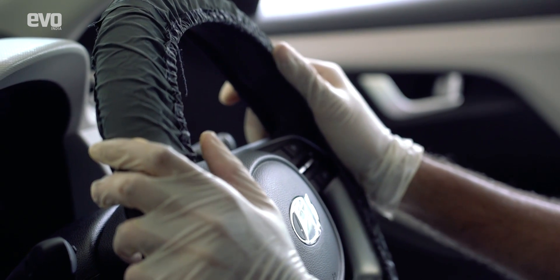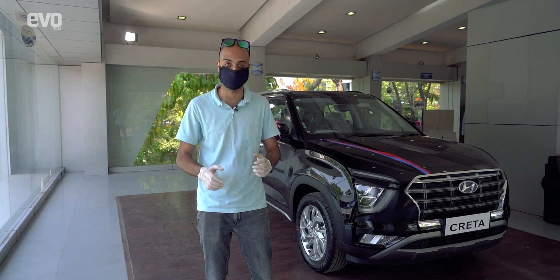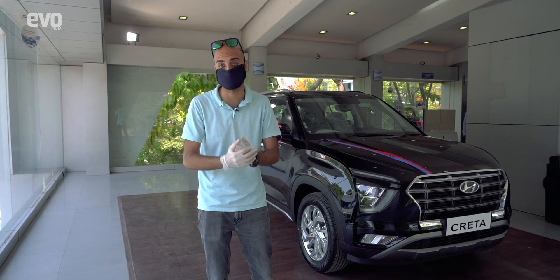In addition to this, you get a steering wheel cover as well as a seat cover that are disposable, put into the car before a customer gets inside it.